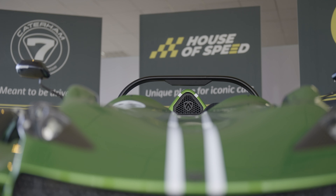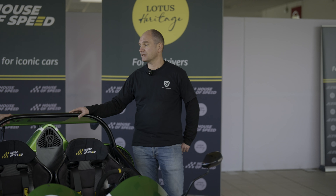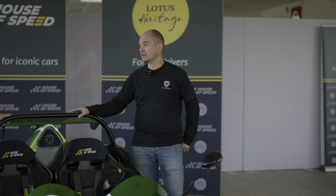We went to petrol heaven. You were expecting a car, didn't you? Come, let's take a look.